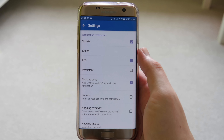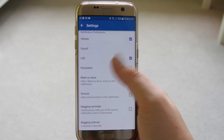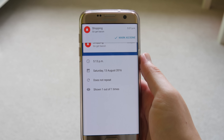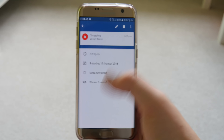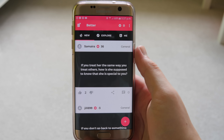There are more settings where you can enable vibrate, play a sound when the reminder comes in, and display your LED notification light. You can also enable a 'mark as done' requirement — if you don't mark it done it will keep reminding you, which is really handy. I use this a lot when I'm forgetting things or want to remember to do videos.